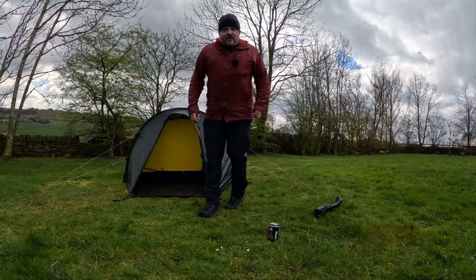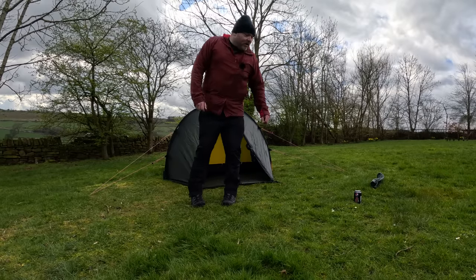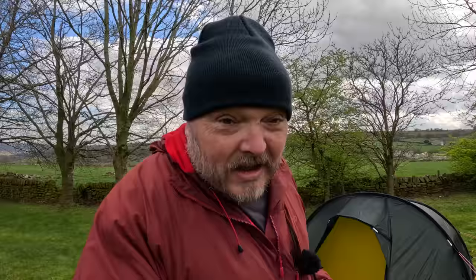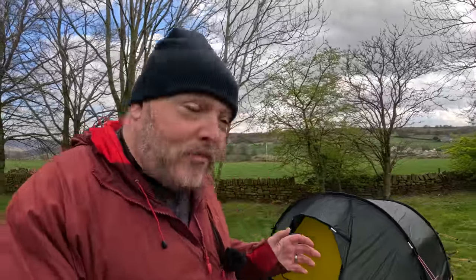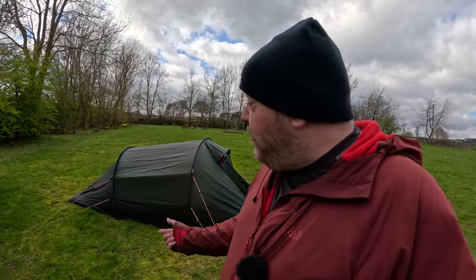I've had one tent collapse on us in the Lake District, I've had shelters dripping in water, and I've spent the odd hour or two holding tent poles up to make sure they don't cave in. So everyone that said I'd regret getting rid of the Solo — you were sort of right. I don't actually regret getting rid of that tent, but I do regret not replacing it with a bigger Hilleberg.